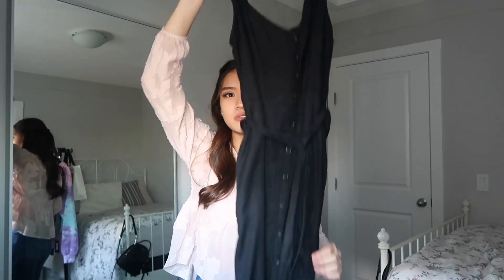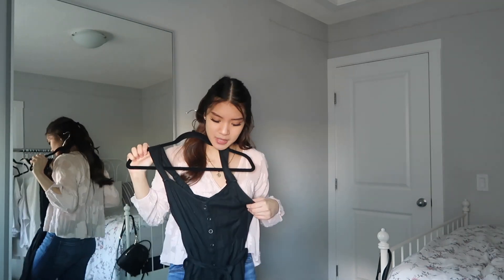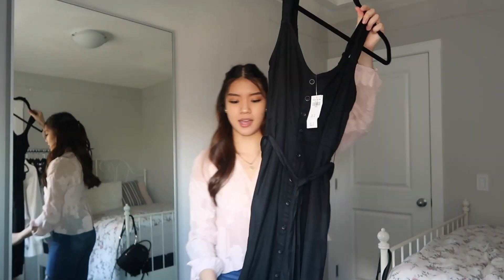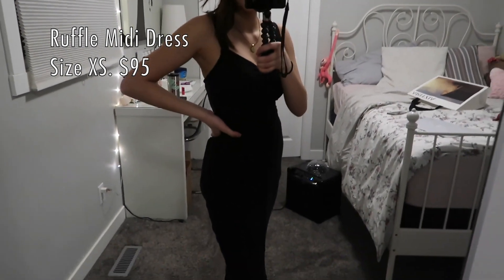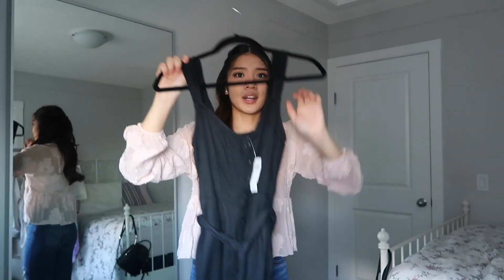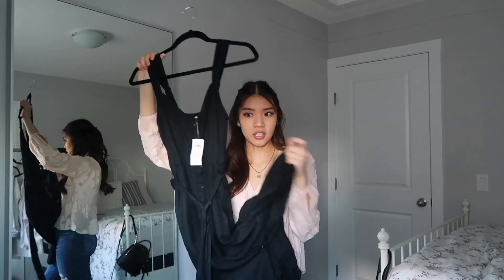The last item from Abercrombie is a midi dress — really cute, got it on sale. It has buttons going all the way down, some cute little ruffles at the hem, and a waist tie. Overall a really cute dress. I'll link everything down below if you want to check it out.